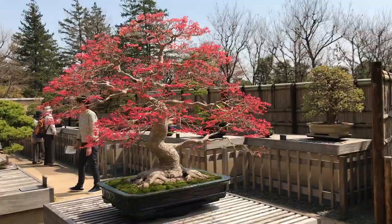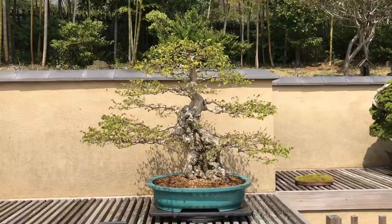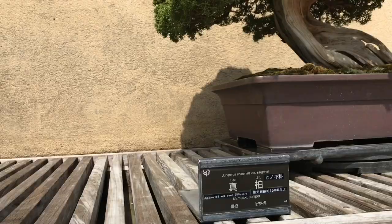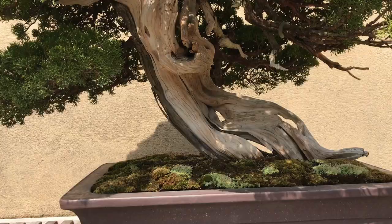Here we have a hornbeam estimated to be 130 years old. Right next to it we have the shimpaku juniper, which has lived over 250 years and counting.